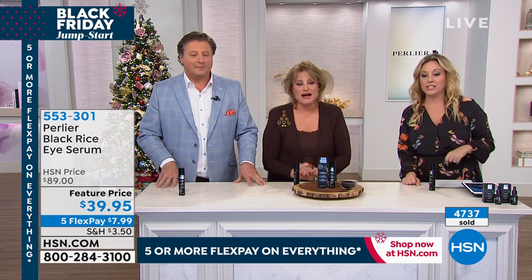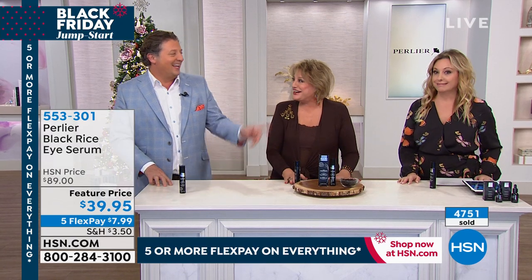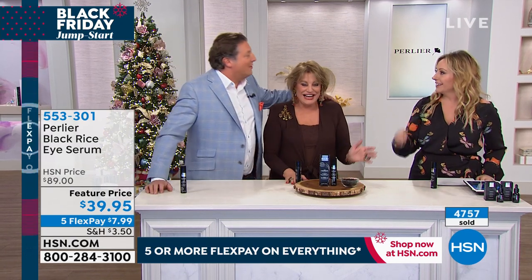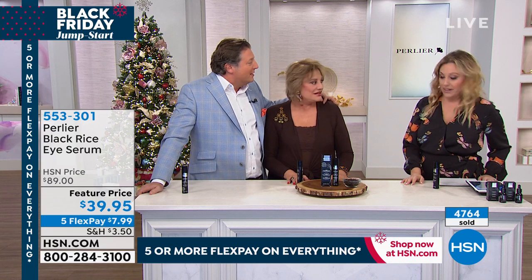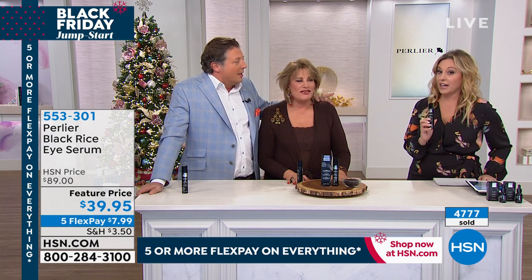4,735 units sold and climbing fast — 41, 47, 49... viewers who call won't write horrible letters; they're going to be so happy they listened. Amanda has never sold this specific product before and has never heard Skip's true story about it until today live on air.